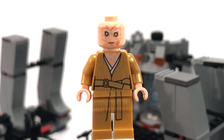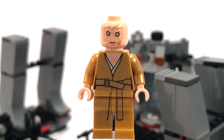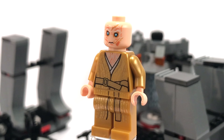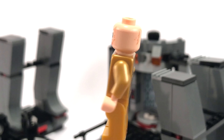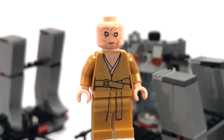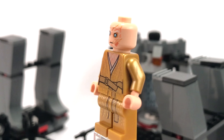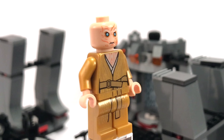Since it is Snoke's Throne Room, it seems fitting to look at Supreme Leader Snoke first. This is a pretty neat figure. If you weren't able to pick up the $160 First Order Star Destroyer from late 2017, you're definitely going to be happy here — you can save $100 just to get this minifigure in this $70 set, which is still pretty crazy. It's a nice Snoke; I believe it's the same as the one in the First Order Star Destroyer, but if you don't have one, it's definitely a good way to pick him up.